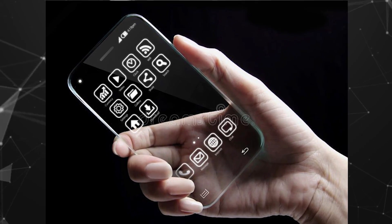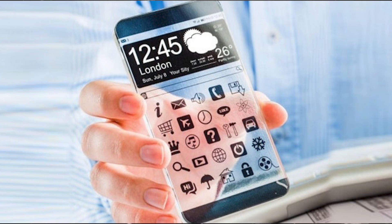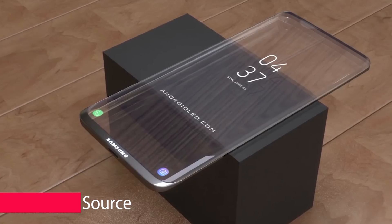Once in a while, you hear about transparent smartphones. Although various smartphone manufacturers have been developing this advanced technology for decades, there are as yet no devices available that are fully transparent. Samsung looks busy with the development of a transparent display device.